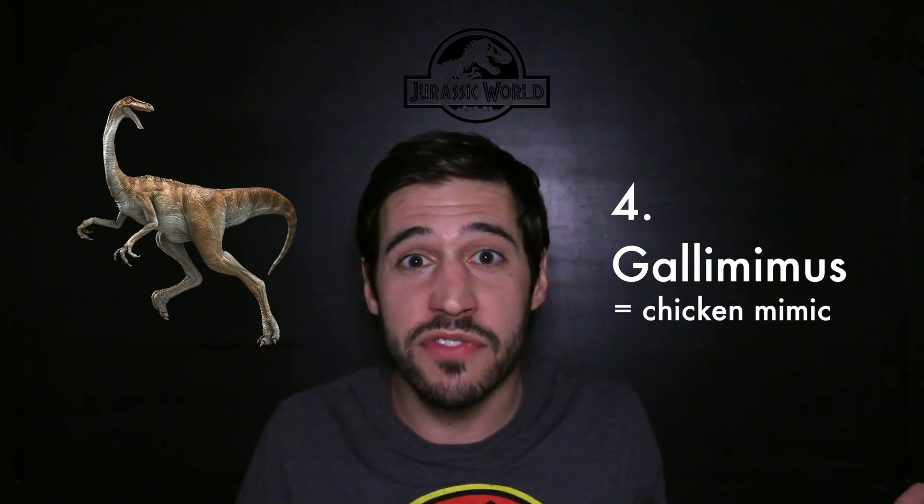Gallimimus. Definitely one of my favorites — probably my favorite scene from the first Jurassic Park. This movie, about the right size, they look pretty good. But where are the feathers? Its name literally means chicken mimic. Can a brother get some feathers up in this piece?